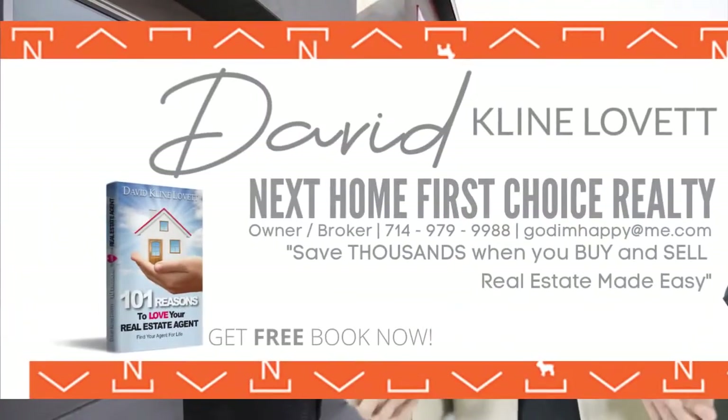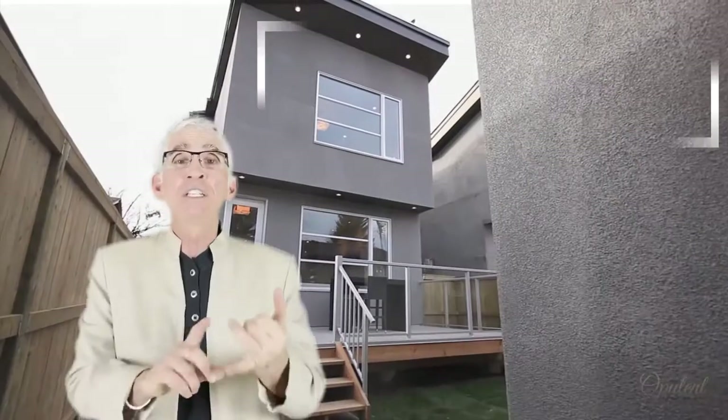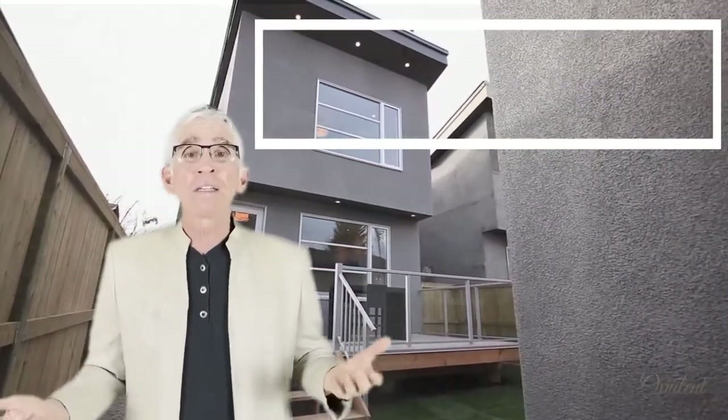Escrow is the same thing. To figure it out, the best way would be to call me, but you can also look it up. It's usually a base fee — two, three, four, or five hundred dollars — plus somewhere between a dollar fifty and two dollars per thousand. Call up the escrow company to figure it out.